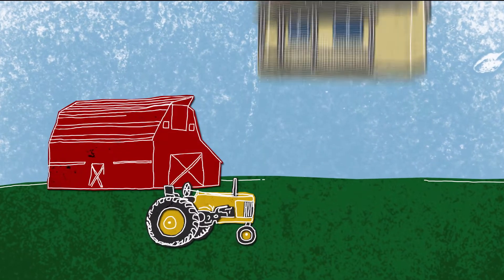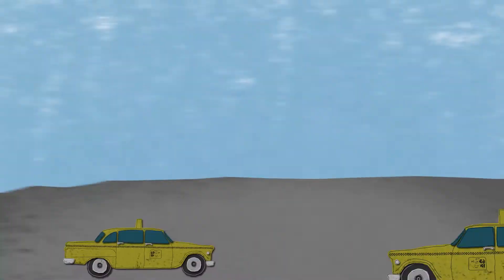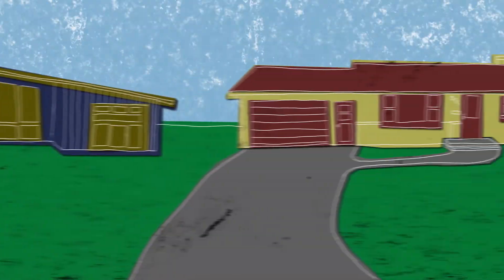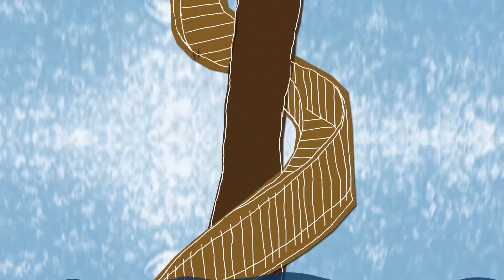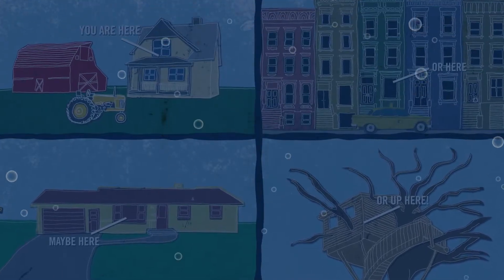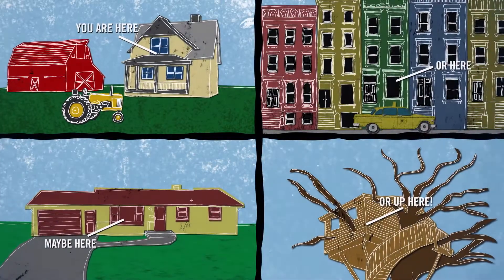No matter where you live, whether in the country or the city, on a suburban street, or even up in a treehouse, water surrounds you. It's in everything, except it's water you can't see.